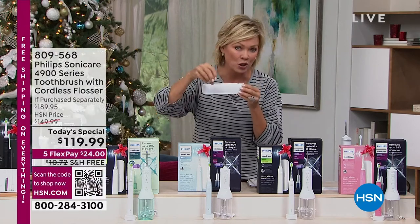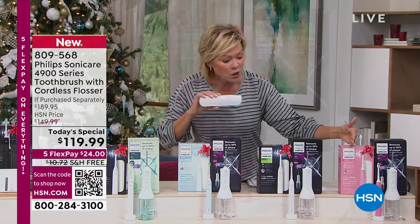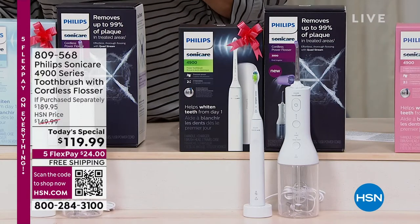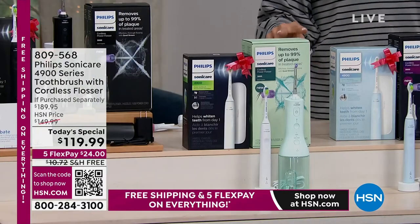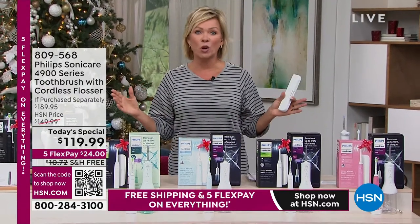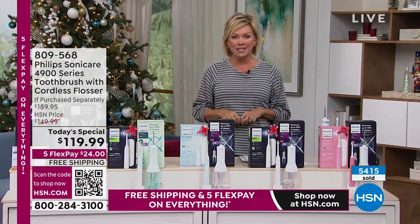You can do that every single day. It's actually been proven that this flosser — more of a water pick experience — is more effective than using floss. We've got color choices and I love how neat this little travel case is. It's a smaller profile with a smaller charging base. You can choose: white and pink, white and white, white and soft blue, white and mint, or black and black. It's two different products, two separate boxes at a Today Special price with free shipping. Over 5,400 have been spoken for already today — it's way ahead of plan.